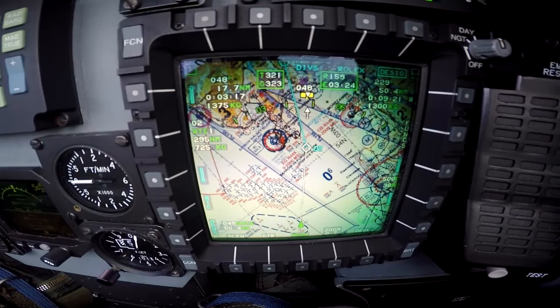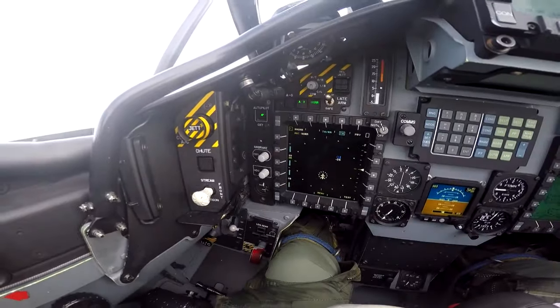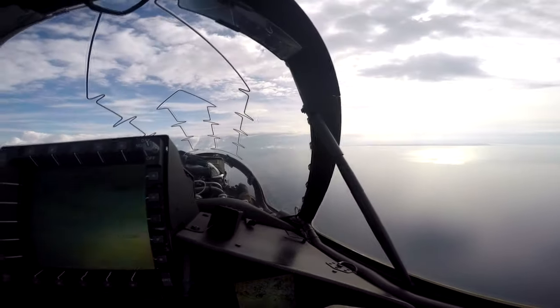This is a moving map — this is what we're going to be using for our sortie today to keep us out of trouble. We also have paper map copies in the cockpit which tell us where all the avoids are, and we'll be using those throughout the sortie to make sure we stay away from all sensitive areas at low level.